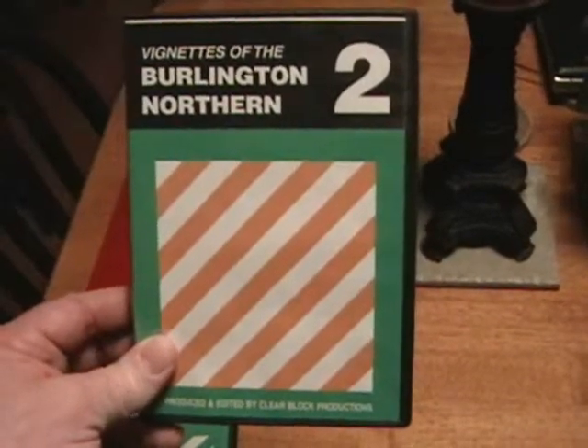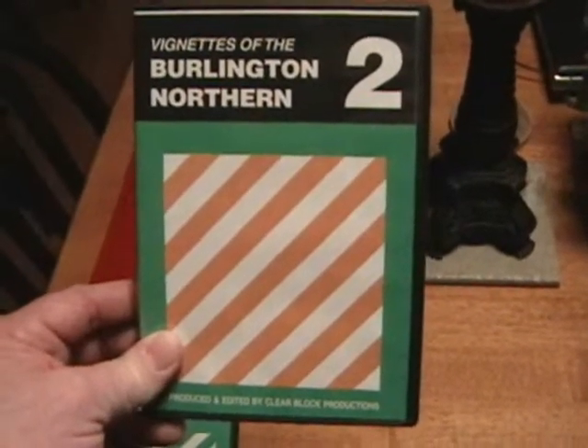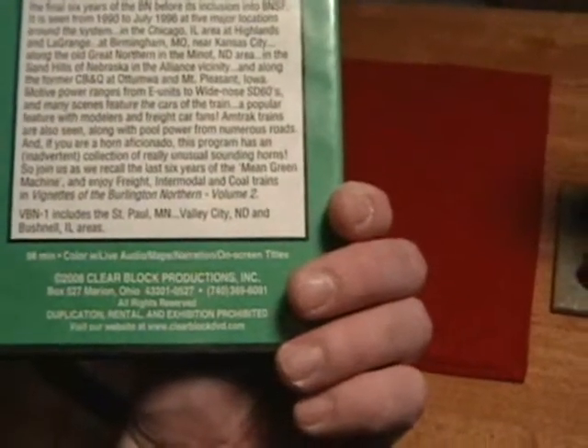I wasn't really interested in the old E's and F-series covered wagons, but the footage in here is excellent. So these two are definitely worth it. Again, it's by Clearblock Productions — they have a website too, but I found these on eBay. As a matter of fact, they're still on eBay right now. You can get them, and they're not that expensive. They're definitely worth the buy.